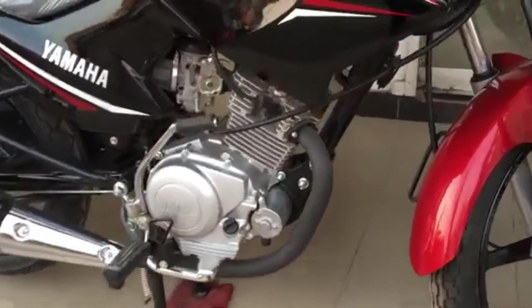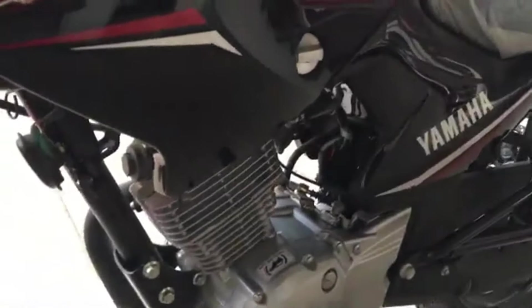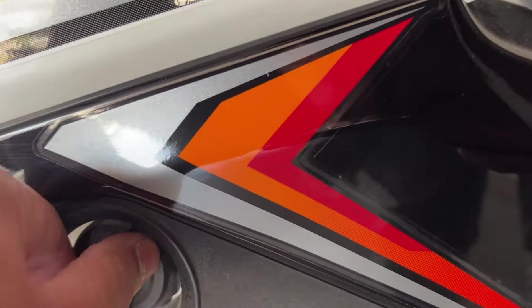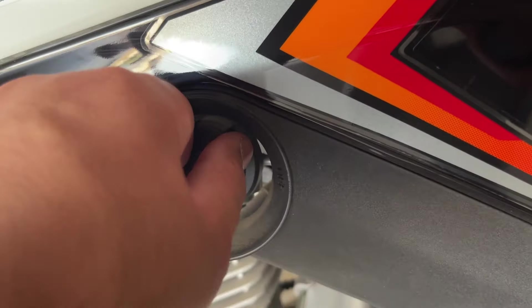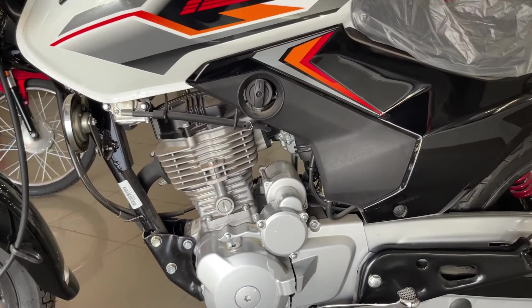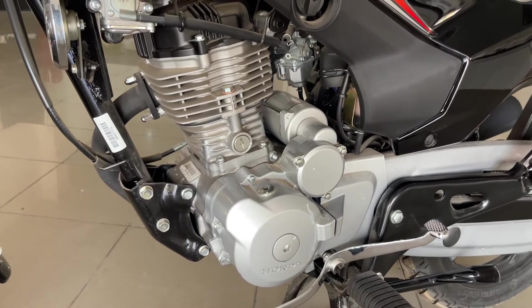Honda CB125F has a simple carburetor-based OHV engine with no balancer installed. The difference is that an OHV engine gives better power but also produces more vibrations, whereas an OHC engine produces less vibrations but slightly less power. YBR also has a balancer installed alongside the OHC engine.